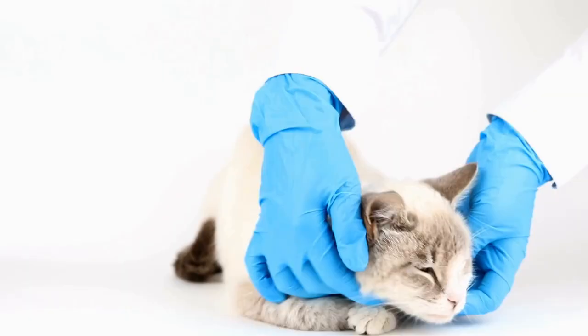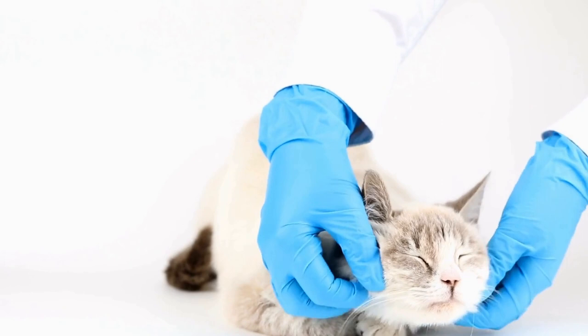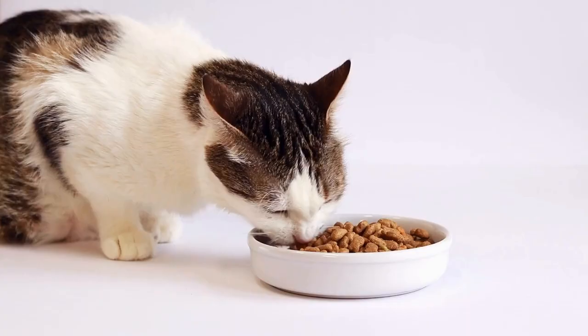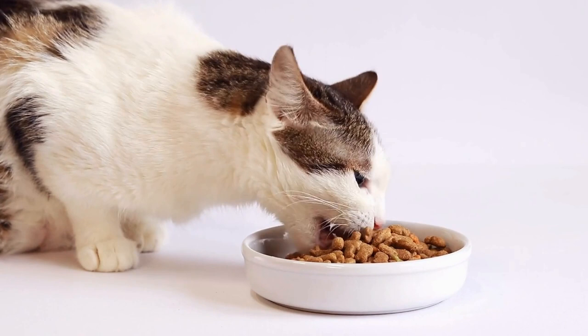Cats' acrobatic abilities are not limited to falls — they also excel at balancing on narrow surfaces. Whether it's walking along a fence or perching on a tree branch, cats can delicately distribute their weight and adjust their movements to stay steady. This impressive feat is made possible by their exceptional sense of balance, aided by their paws' specialized features.